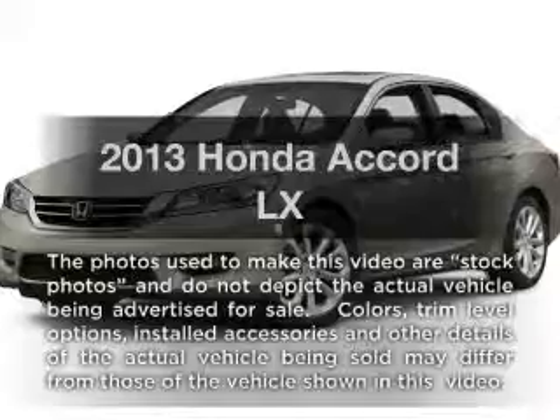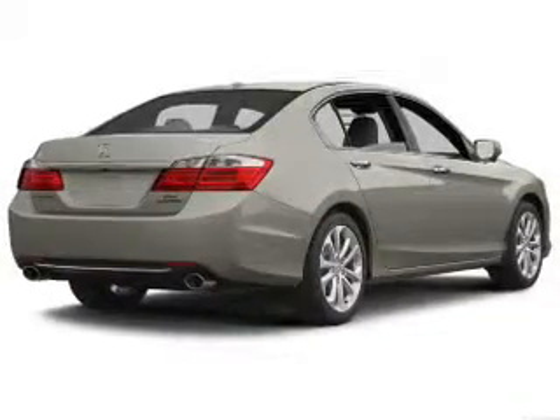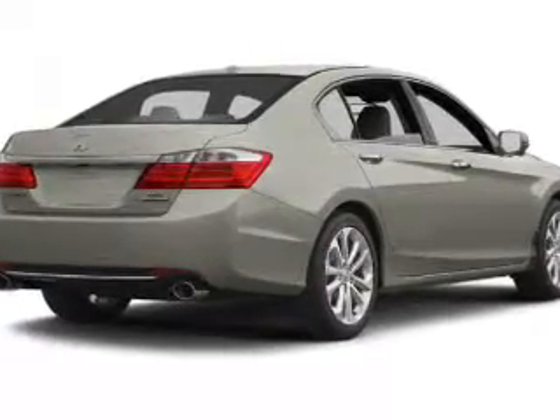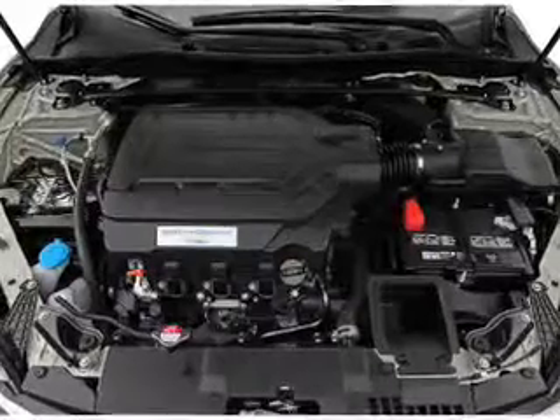Imagine yourself in this 2013 Honda Accord. If you're looking for an automobile with great attributes, look no further. With an efficient four-cylinder engine, the powertrain includes front-wheel drive, driven by an automatic transmission.